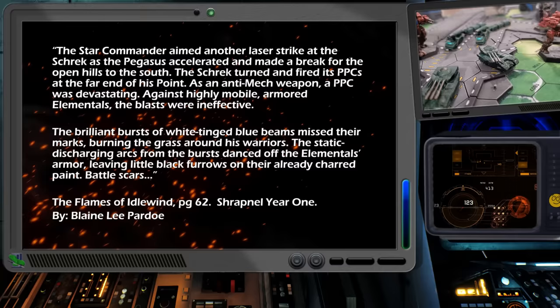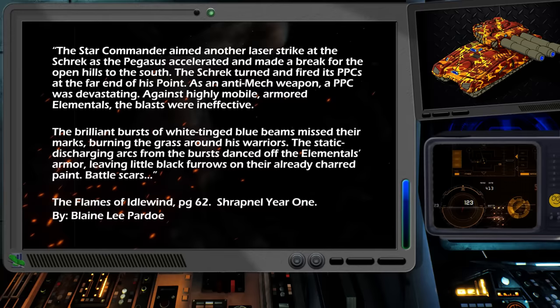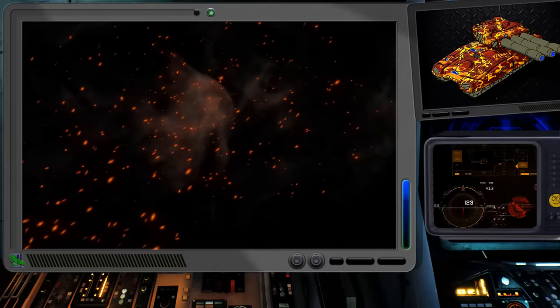The brilliant bursts of white-tinged blue beams missed their marks, burning the grass around his warriors. The static discharging arcs from the burst danced off the elementals' armor, leaving little black froze on their already charred paint. Battle Scars.